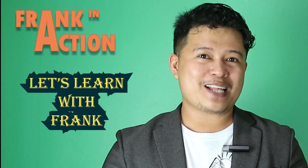Hello everyone, welcome to our YouTube channel. This is Frank in Action, and welcome to our new episode here at Let's Learn with Frank.